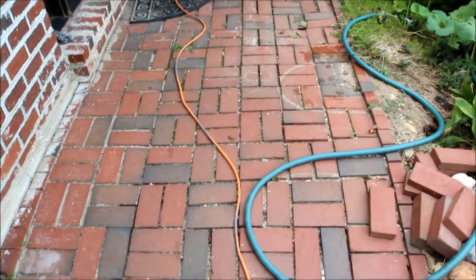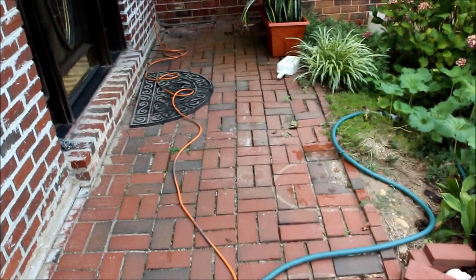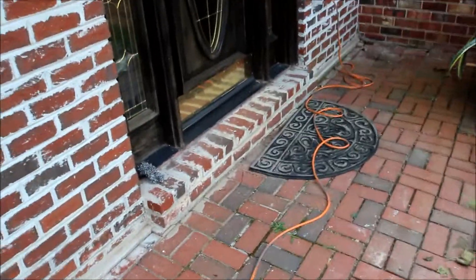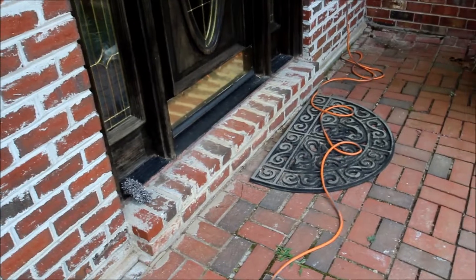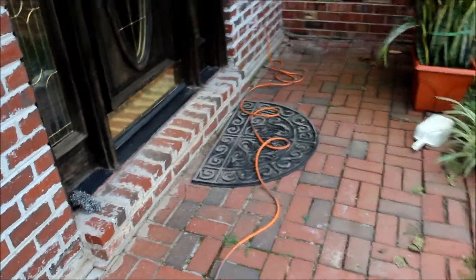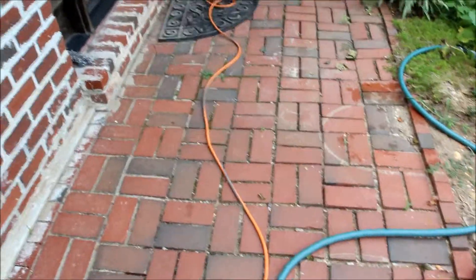This is the front porch area of this driveway project. We're going to also be redoing that, and as you can see over here, the brickwork on this stoop is horrendous. We're going to fix that up for these people. We'll come back here and show you how we put this whole thing together.